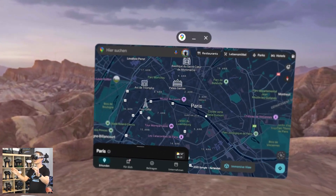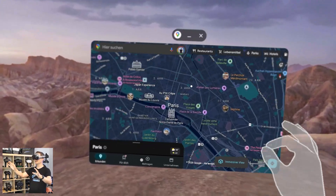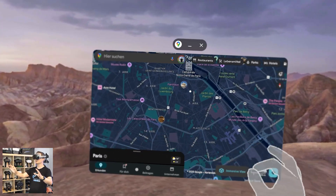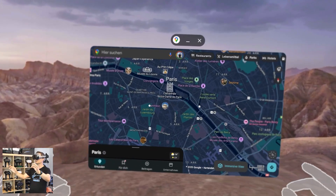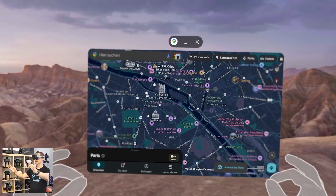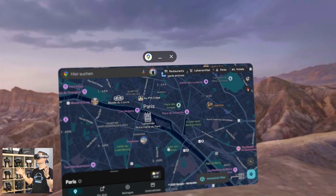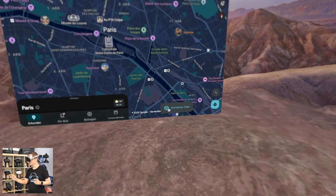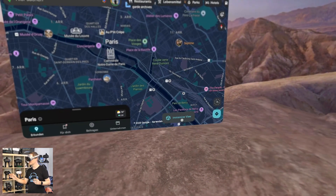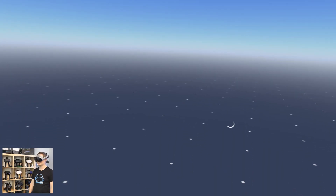Everybody should know this who's using Google Maps. You can use your fingers here to swipe around, zoom in, zoom out and so on. But look at this — there is a button that says immersive view. Let's click on that and see what happens.